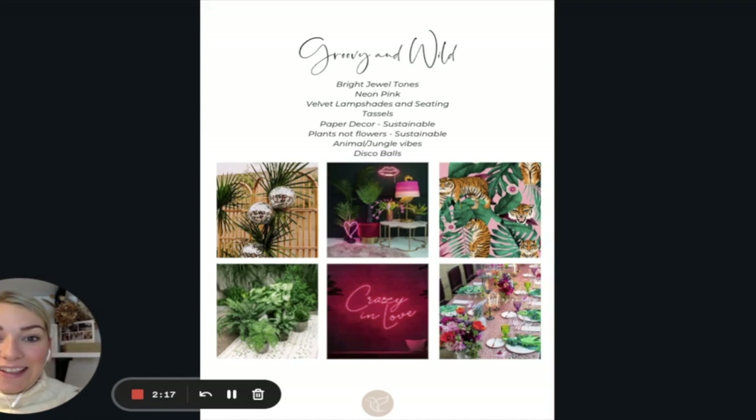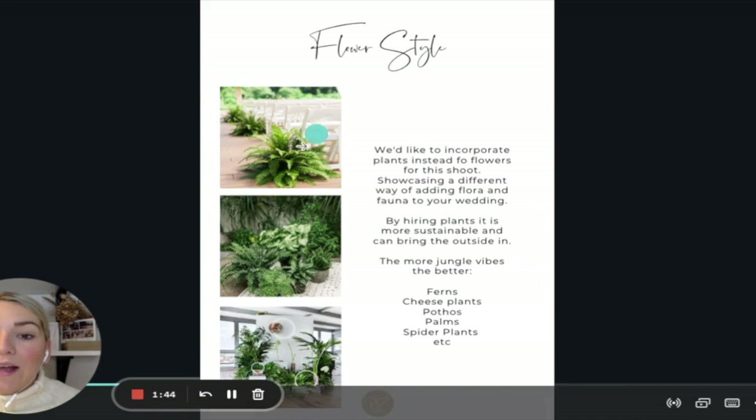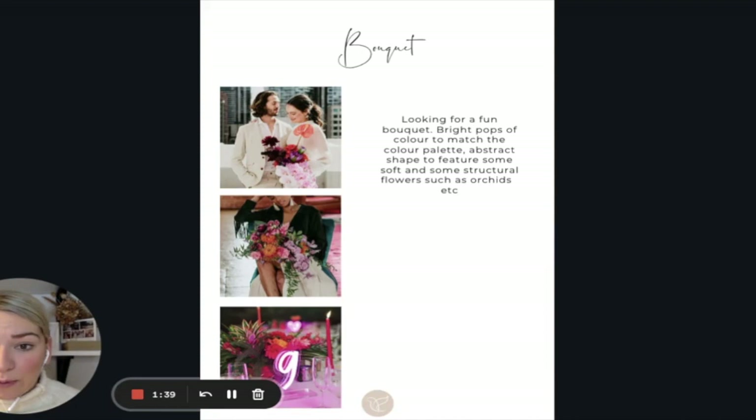It's really interesting coming back to look at this mood board and see how it developed. I was absolutely obsessed with this wallpaper at the start — I wanted the whole thing to work around it. For flower styling, we talk about the types of plants we wanted, getting very plant heavy. Then the bouquet: we wanted bright pops of colour to match the palette, an abstract shape featuring soft and structural flowers like orchids — really modern, fun, and poppy alongside that huge greenery aesthetic.